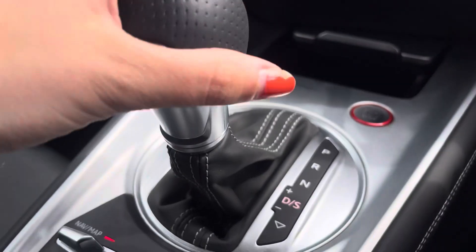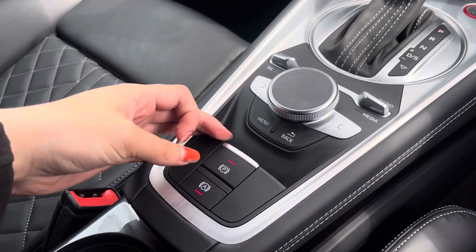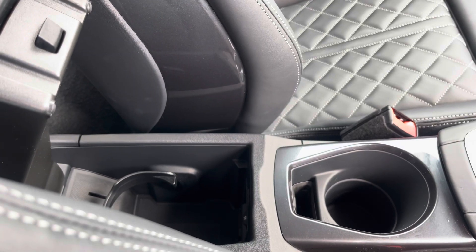We've got the volume controls as well as the engine stop-start. We've got the multimedia controls as well as the electronic handbrake and hill hold assist. We also have two cup holders and some extra storage under the armrest.